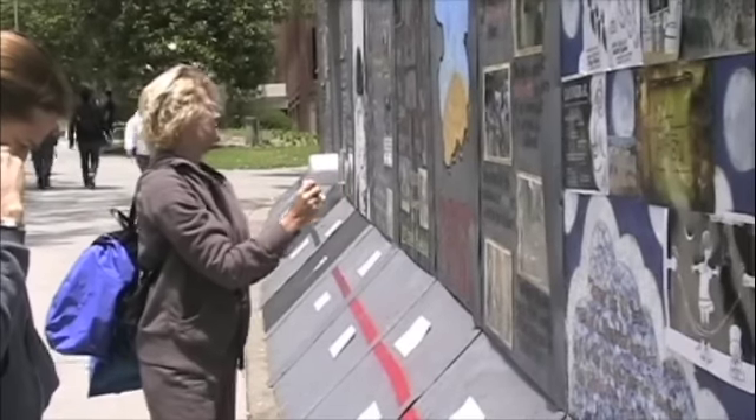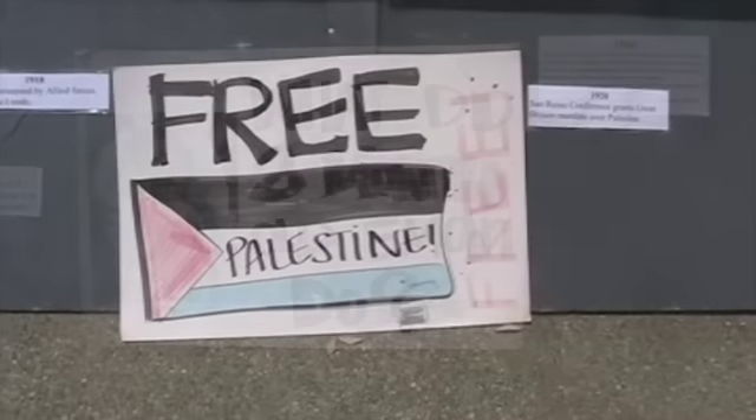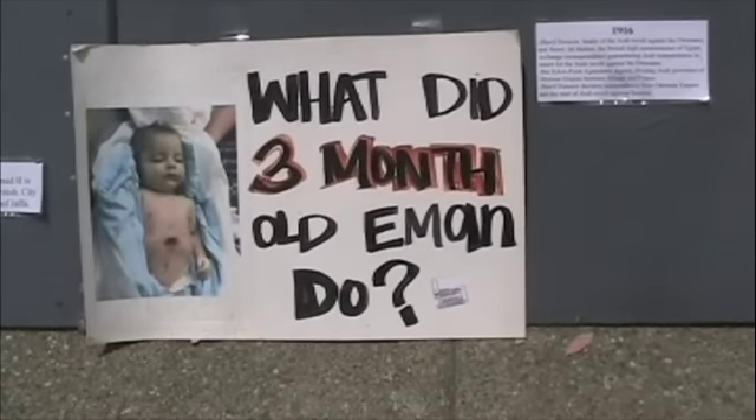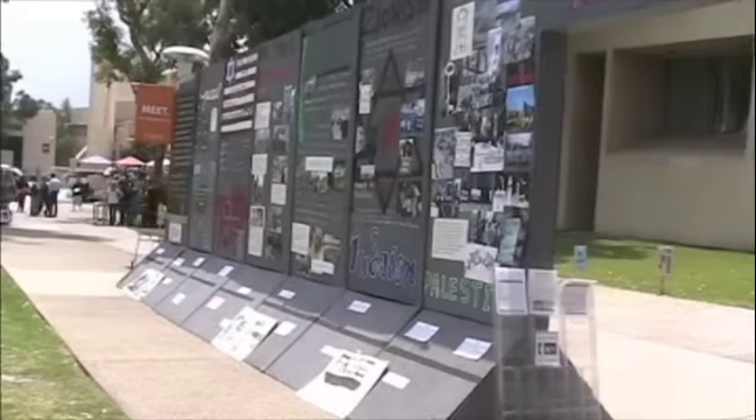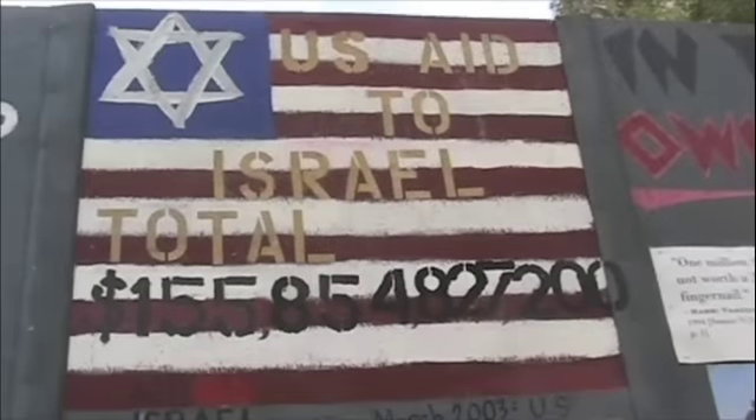Some believed the wall presented a biased argument because it just showed one side of the situation. The wall pictured graphic images to evoke emotion from bystanders. Although some other students felt like their eyes were opened because they had no idea what the situation was about.